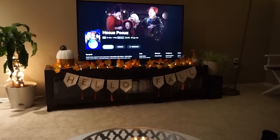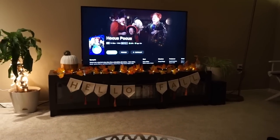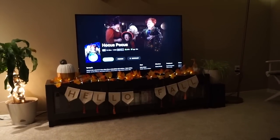Cozy Halloween night is about to begin with finally watching Hocus Pocus, which I have never seen. And Nate has never seen it either. So we're going to finally see what all of the fuss is about because this is definitely a Halloween classic.